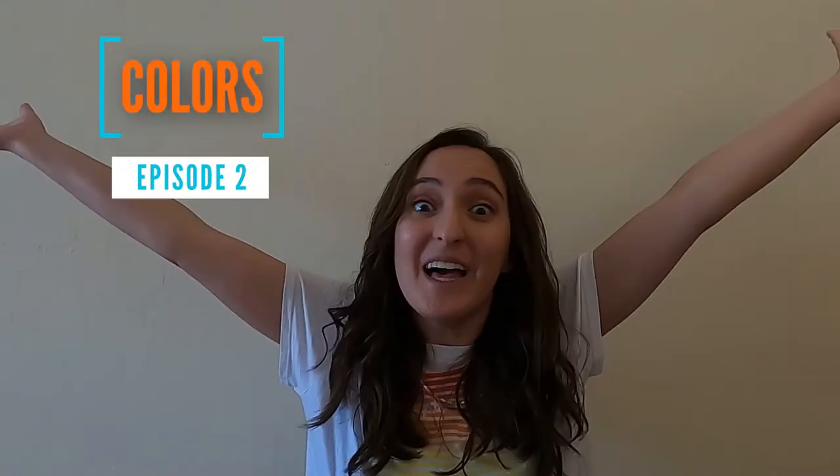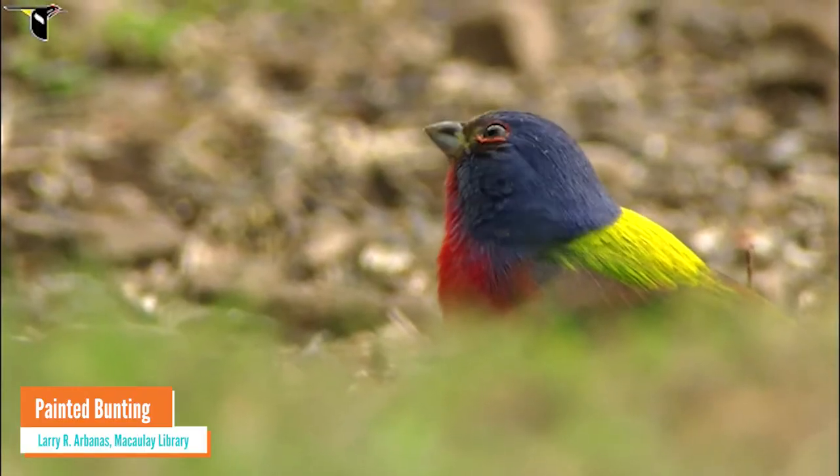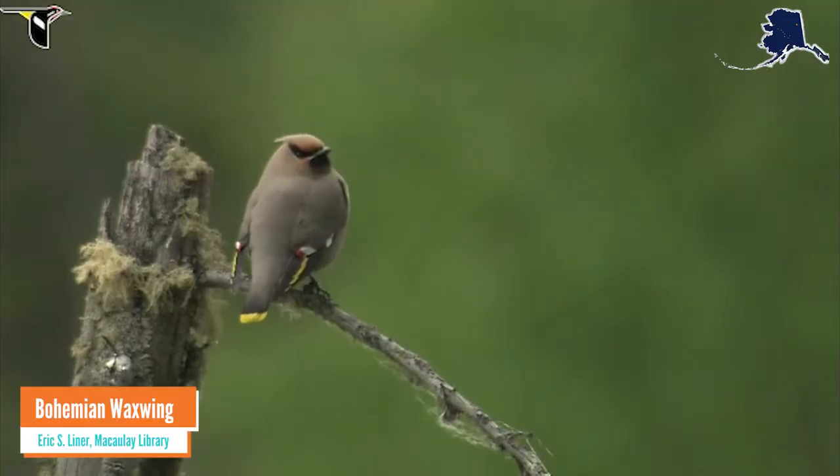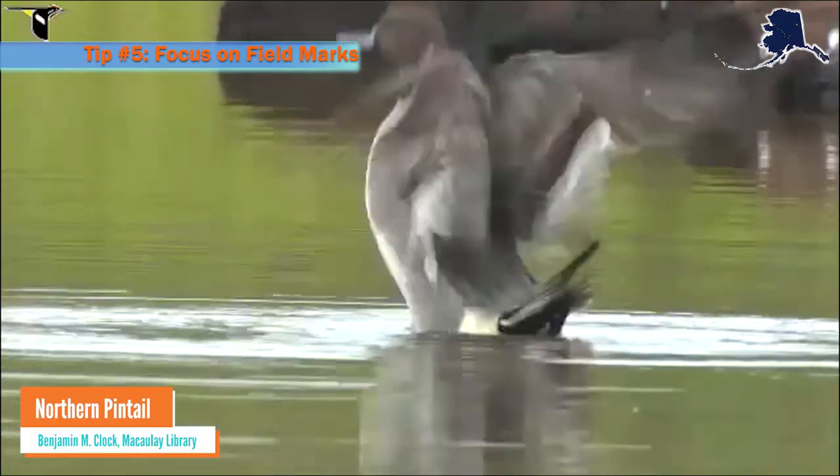Hello again, Katherine here with the Alaska Songbird Institute. For our next video — who likes colors? Birds come in all different colors. Many even have signature color patterns, or other features, that make them unique. These are called field marks and help us identify species.